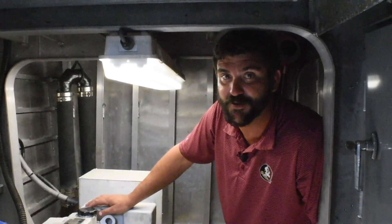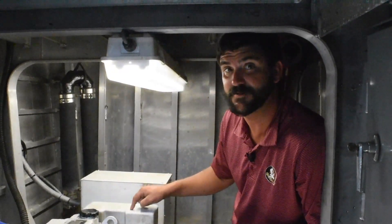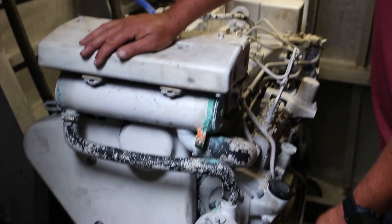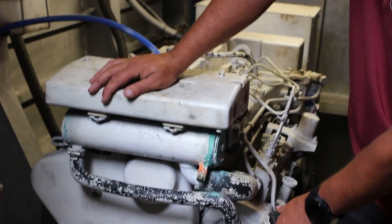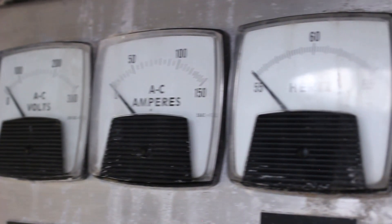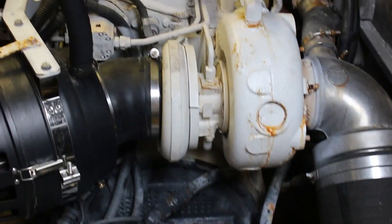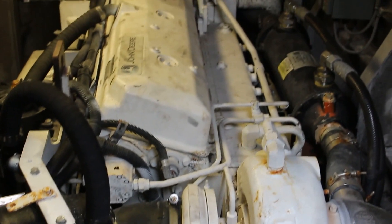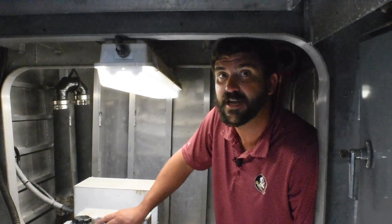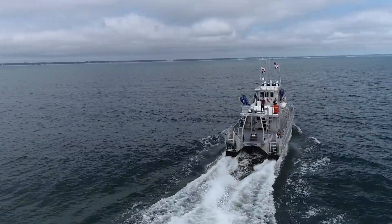Down here in the engine room, this is one of two 944 kW Northern Light diesel generators on the RV Appalachee that allow us to have power while we're away from the dock. Also down here is one of two 500-horsepower John Deere diesels that power the RV Appalachee, allowing it to cruise at 12 to 15 knots.